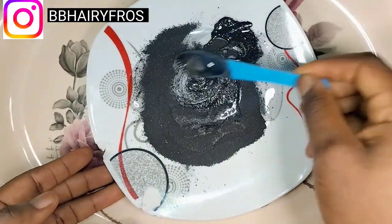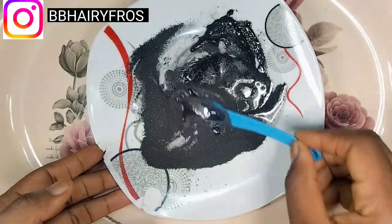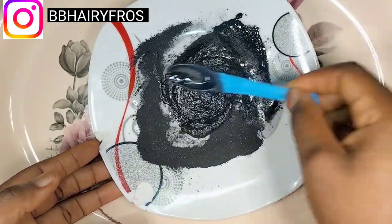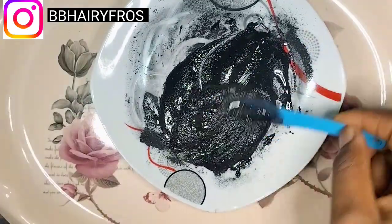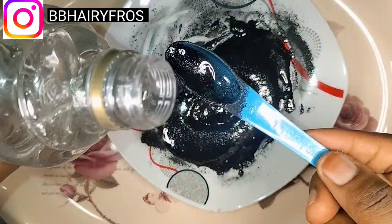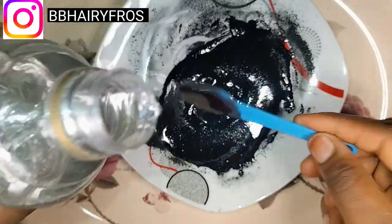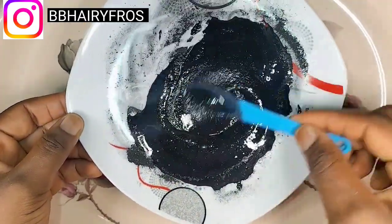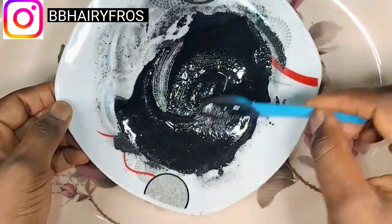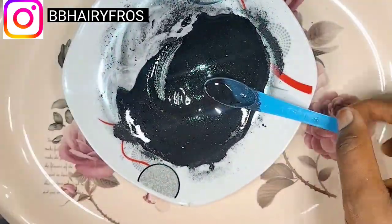After doing that, please make sure you stir thoroughly and generously. This is me stirring it — this is what it looks like forming a paste. I added another bit of glycerin because I felt the first amount wasn't quite enough, so I added more to get the right consistency — well mixed and smooth.